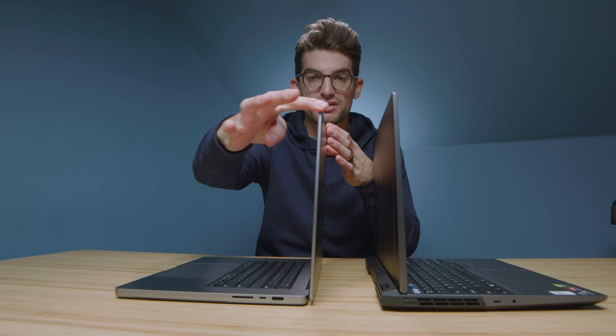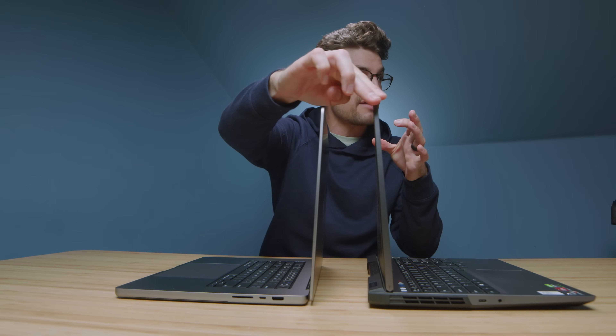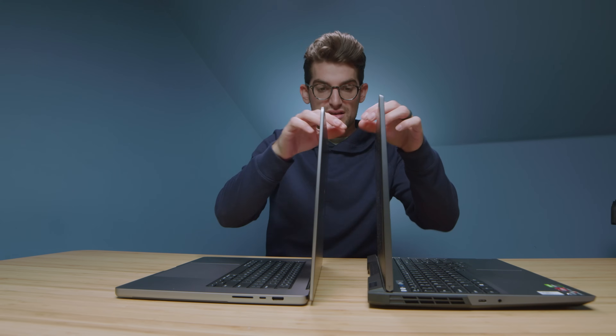Opening and closing lids easily with one hand is not a problem on either laptop. Screen flex is where the MacBook Pro is a beast — it totally dominates with no screen flex whatsoever. The Legion 5 Pro does have some screen flex. Screen wobble on both is actually about the same, which is interesting.